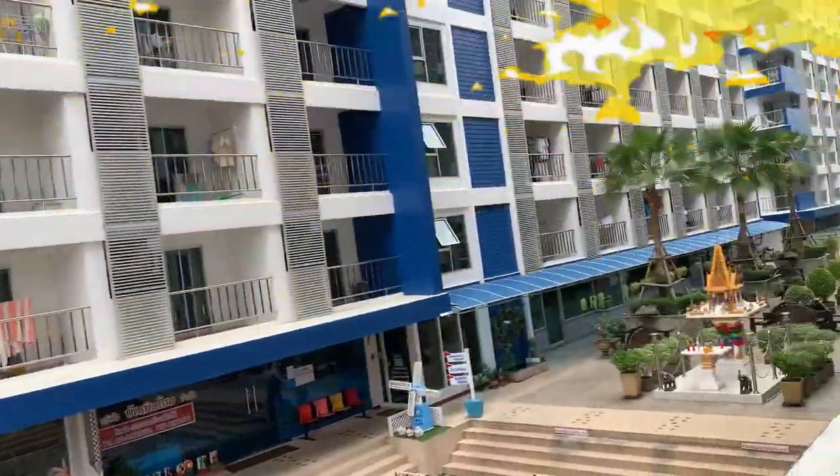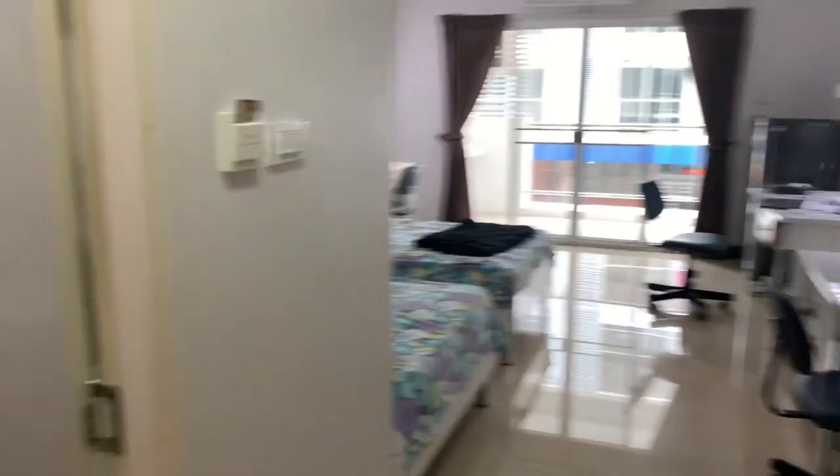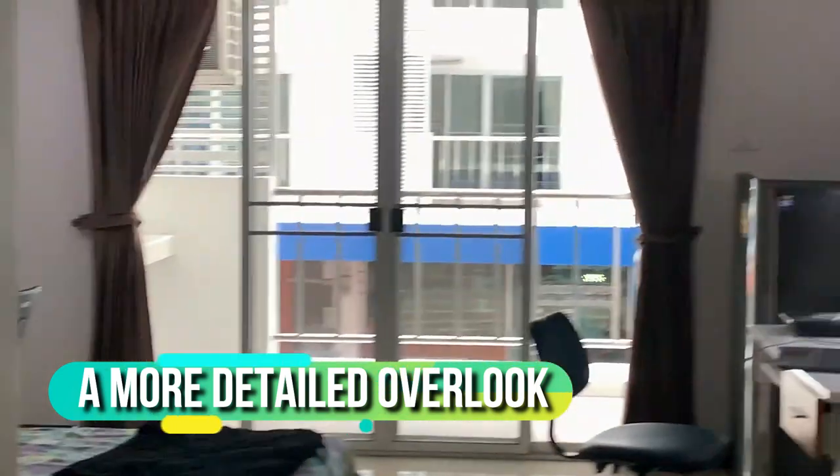Oh, this is lit. This is where I dry my clothes, I'm guessing. Okay, so when you walk in, this is the view — well, this is the view from my room anyway.